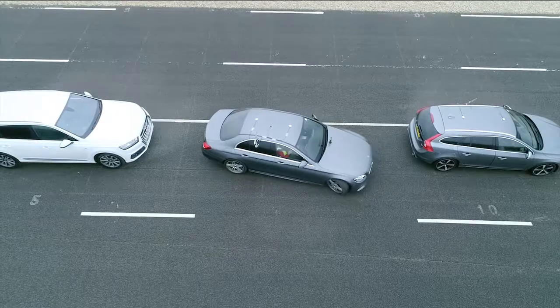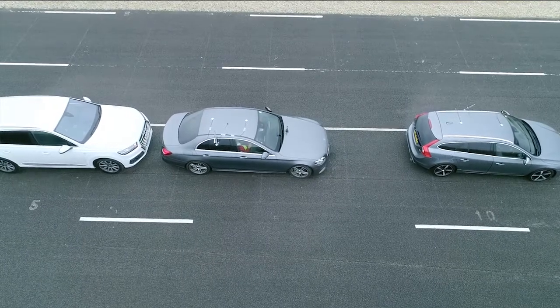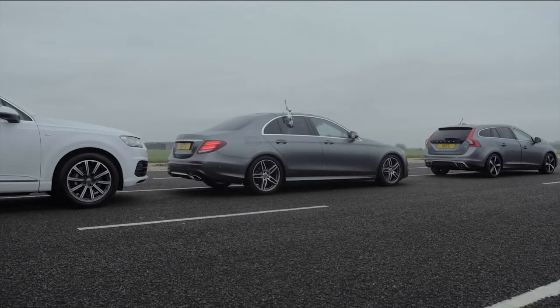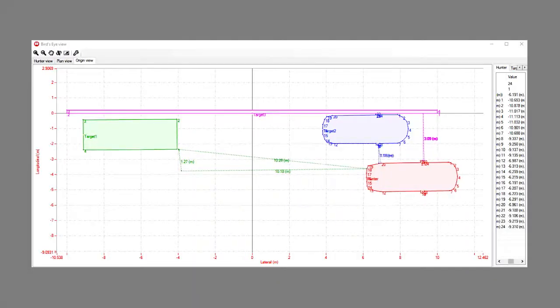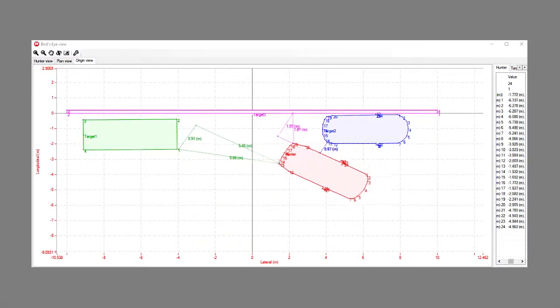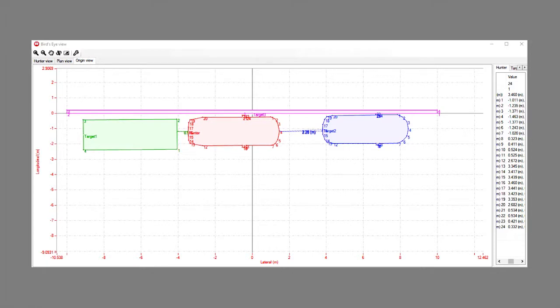This scenario is a parallel park scenario, but using RT Range we can also validate parking performance in a bay parking scenario. We can also survey a curb edge, and the bird's eye view feature in the RT Range system gives us a top-down view of our scenario as it plays out — a really useful visual sense check to understand what's happening in real time.